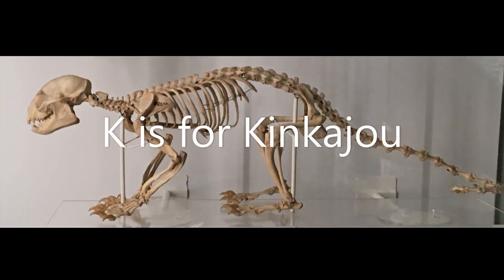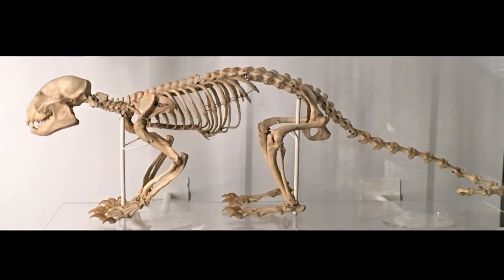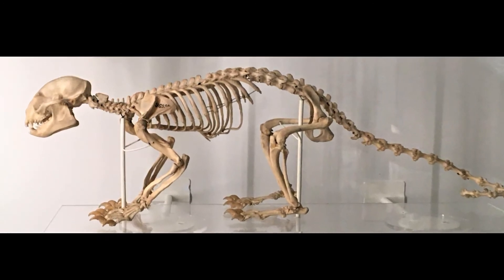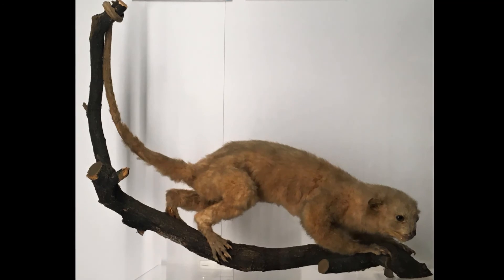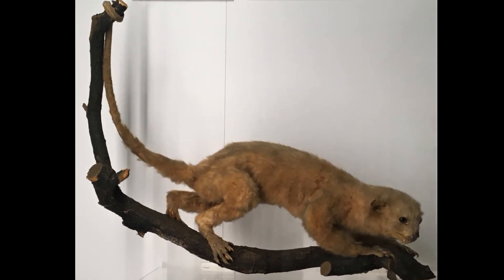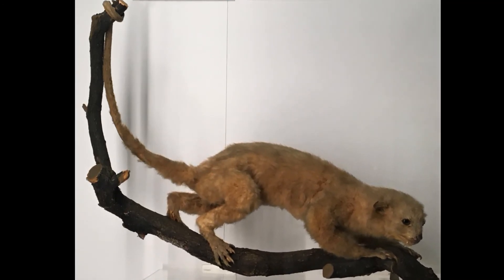K is for kinkajou. Kinkajous live in the rainforests of Central and South America. Can you see its tail curling around a branch? The tail of a kinkajou can hold on like an extra arm, really useful for life in the trees.